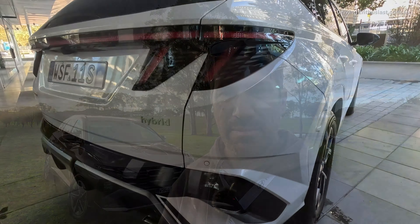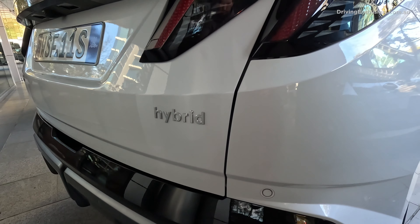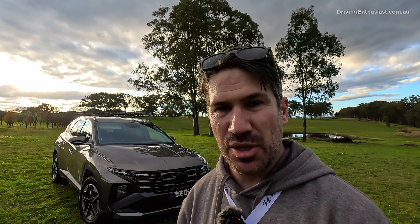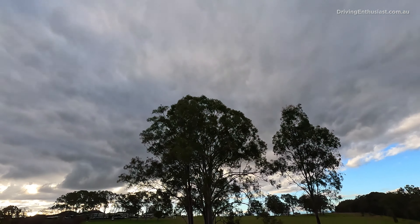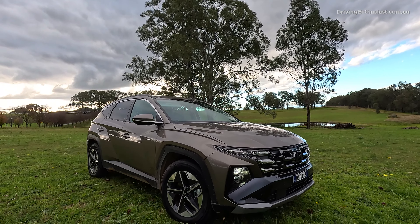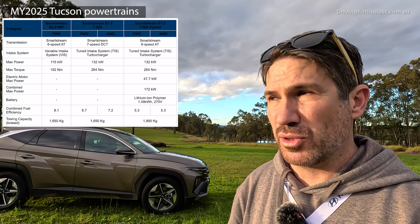Hyundai is finally offering a hybrid option for the mid-size SUV market segment with the MY25 Tucson. You can still get the 1.6 turbo and the 2.0 litre naturally aspirated petrol — I wouldn't recommend that if you're a performance enthusiast because it is quite slow, but it's good to have that option if you want something simple, front-wheel drive, and likely reliable long-term.